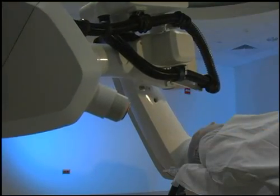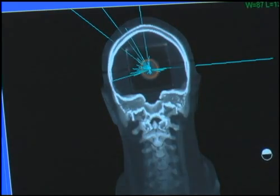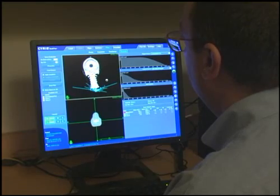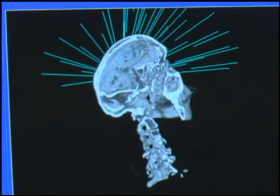With its improved accuracy and enhanced patient comfort, CyberKnife may offer new hope to people with tumors previously considered inoperable or untreatable. At the Chicago CyberKnife Radiosurgery Center at Advocate Christ Medical Center, a team of specialists evaluates each patient to determine the best treatment.